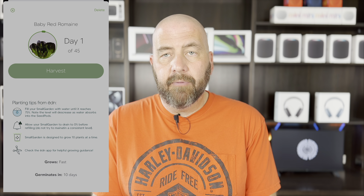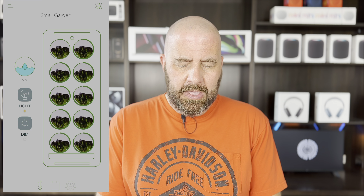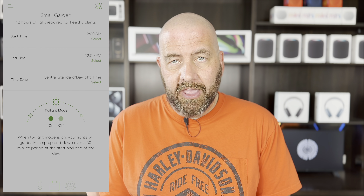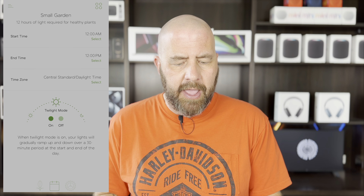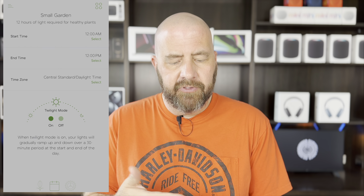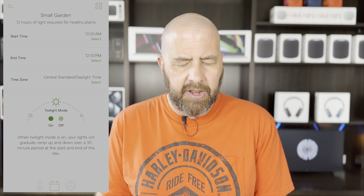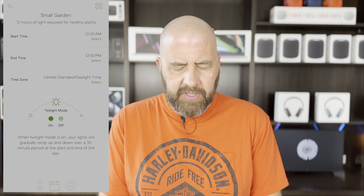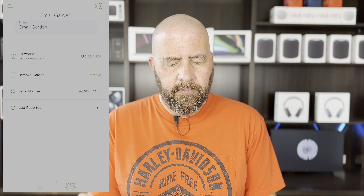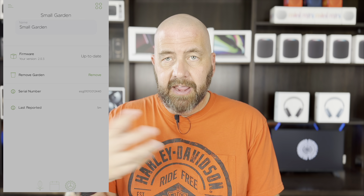Each pod can be clicked to show where you're at in your harvest — for example, day one of 45, germinating in 10 days, grows fast. Teresa's been harvesting the lettuce twice already. At the bottom you've got a schedule where you can control the light through the Eden app or the Apple Home app. We have ours set from 12 AM to 12 PM Central Time. Twilight mode gradually ramps the lights up and down over a 30-minute period at the start and end of each day. Settings let you view firmware, name your garden, and check the last recorded seed information.